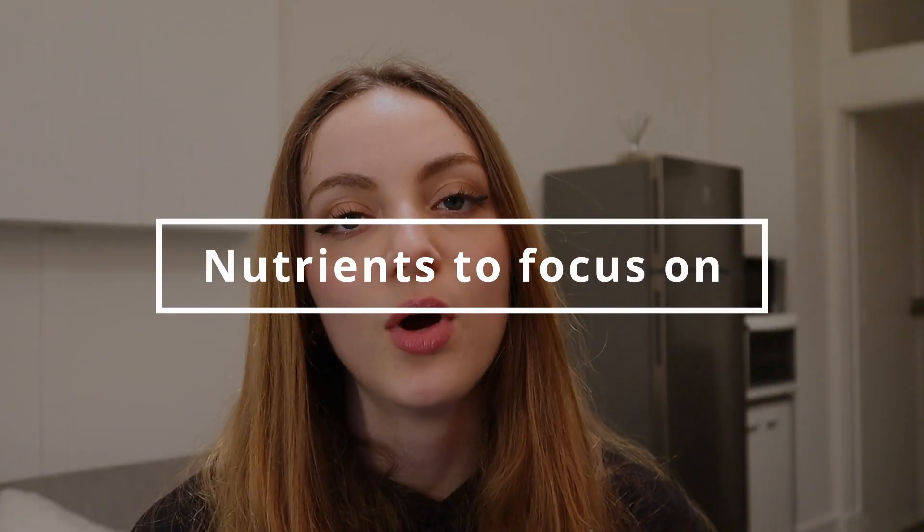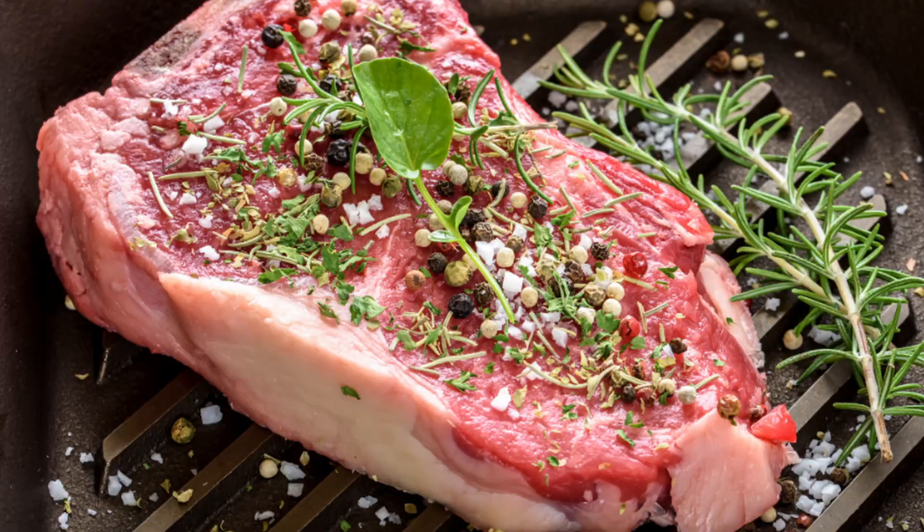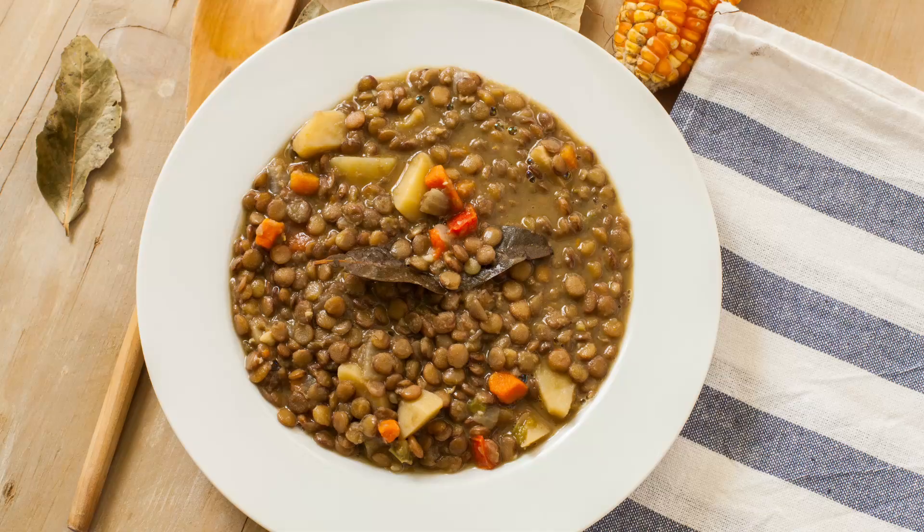Now let's talk about specific nutrients to watch out for when you're pregnant. If you're eating a variety of foods like we discussed, chances are you'll hit all your requirements — but there are a few things to be specifically cautious about. First, iron is key in fetal development and helps with the formation of red blood cells, which transport oxygen throughout your system and your baby's. You can find it in red meats, seafood, spinach, lentils, and fortified foods like cereals — just check the label.